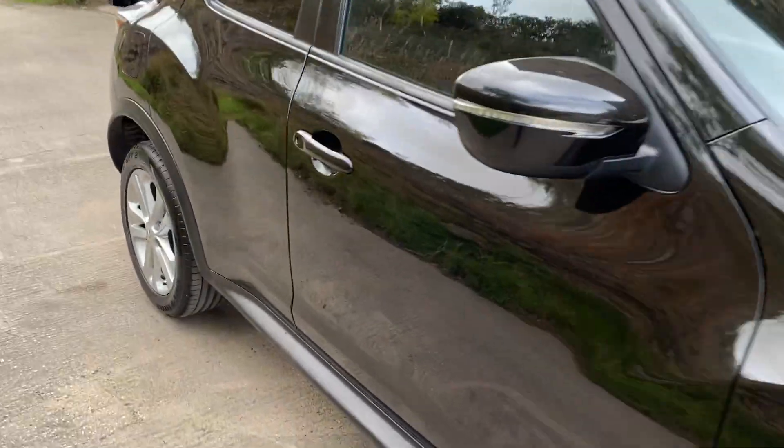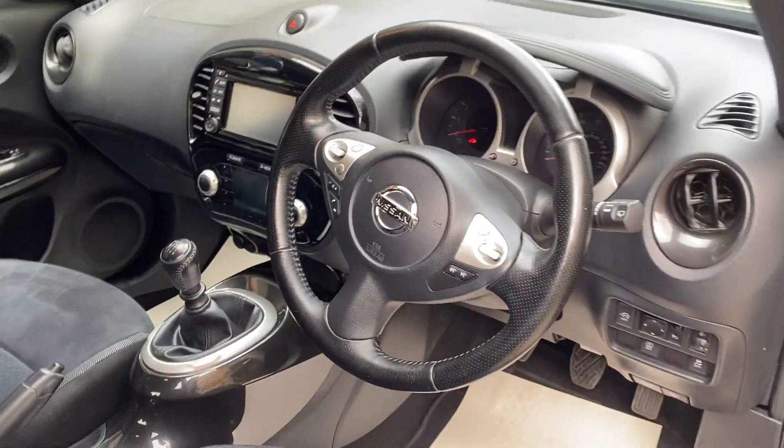As we go inside, again the car is very clean. There's the dashboard — no marks, rips, or anything in any of the seats, all in good condition. Same at the rear there — excellent condition.